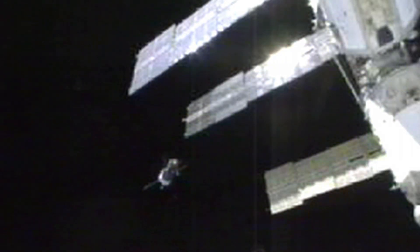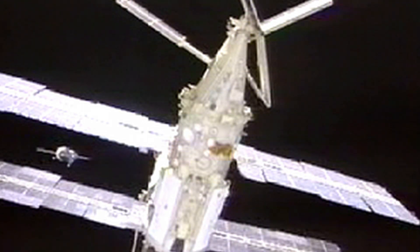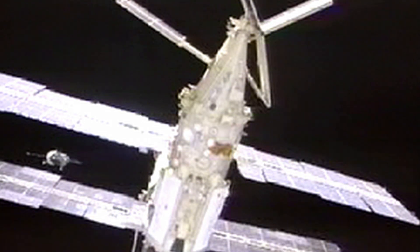You're talking about two vehicles in space — nothing is anchored to anything. They're both floating, one approaching the other, and they need to line up perfectly in order to establish docking and create a tunnel to move goods, services, and people between the two vehicles.